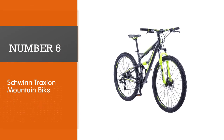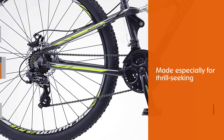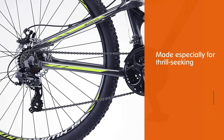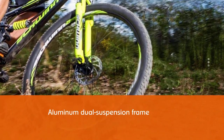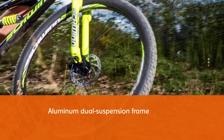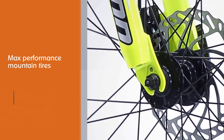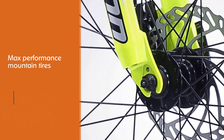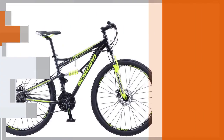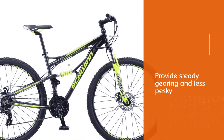Number six: the Schwinn Traction mountain bike — a bike made especially for thrill-seeking, adventure-loving individuals. It comes with an aluminum dual suspension frame coupled with max-performance mountain tires for the ultimate biking experience without any hassle. The Traction also carries 24-speed easy-fire shifters for speed accuracy and unmatched performance, plus state-of-the-art double-wall alloy rims ensuring balance and efficiency. With a lifetime warranty and durable accessories, it's the perfect choice for explorers of all ages.